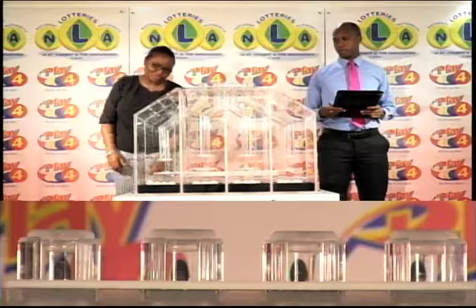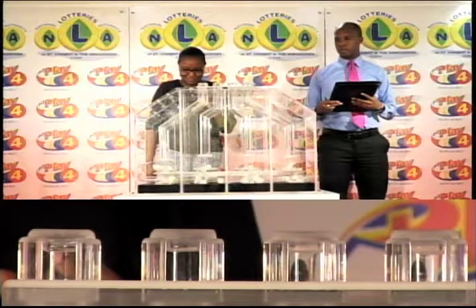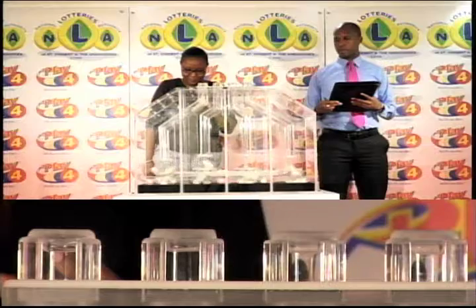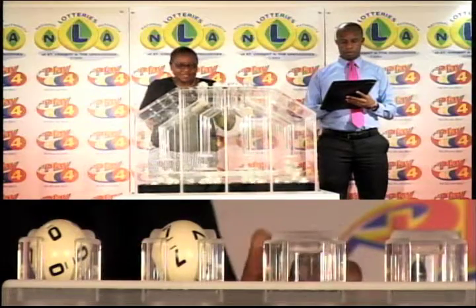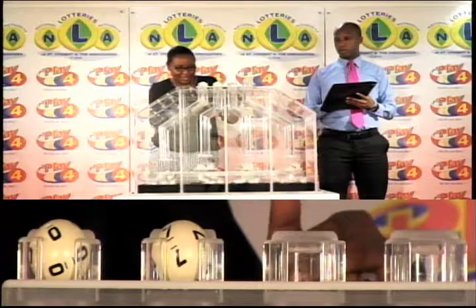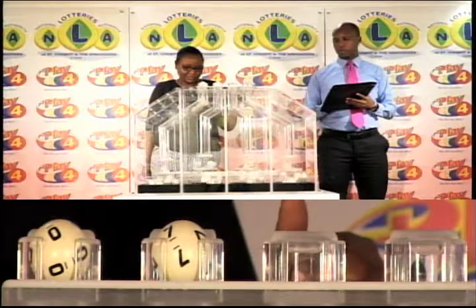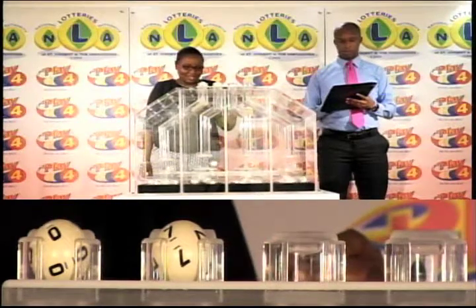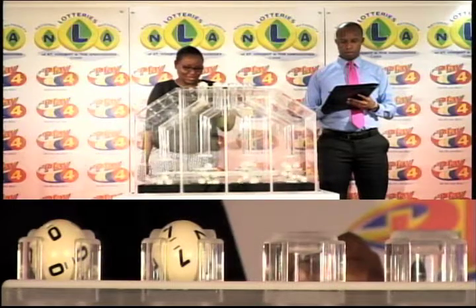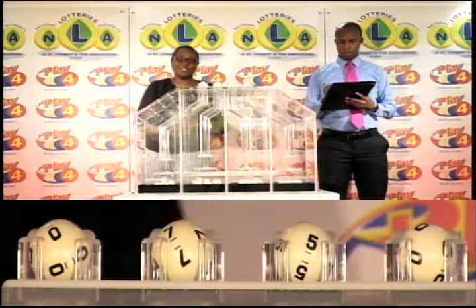We've got 4 tubes of 10 balls numbered from 0 through 9. The 1st ball is 0, the 2nd ball is 7. The 3rd ball is 5, and the 4th is 0. The winning Play 4 number for this evening is 0750.